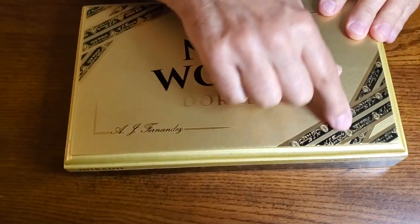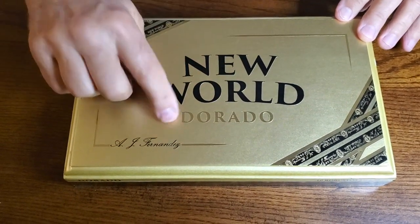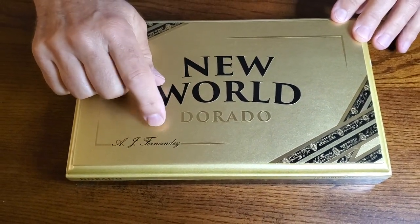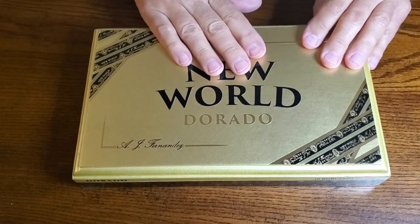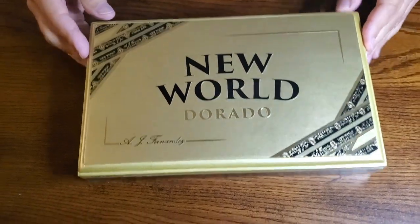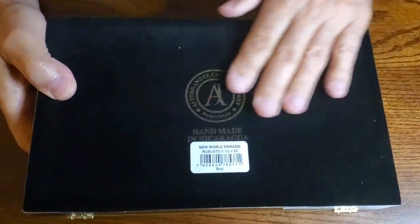We got the top layer off here. And you can see there's some things on here that look like bands, but they really aren't — they're just kind of decorative. Dorado, by the way, means golden in Spanish. So you can see there's a theme going on here with a lot of gold. I did notice when I opened the box it was kind of interesting — it's got a felt bottom on it.